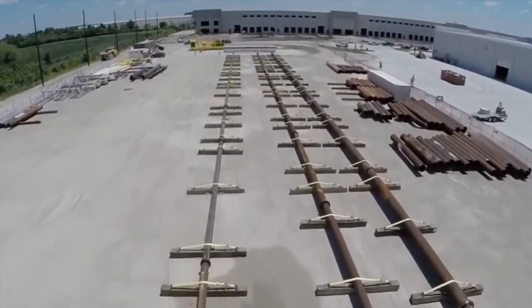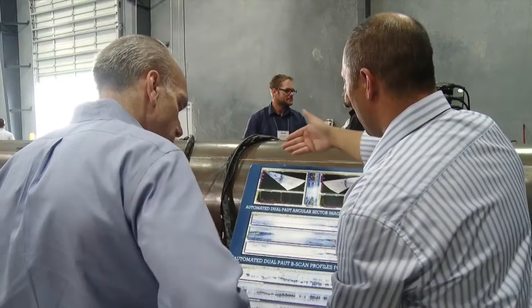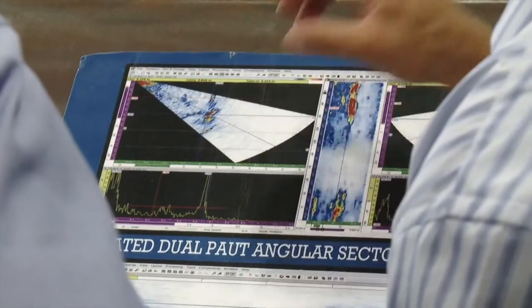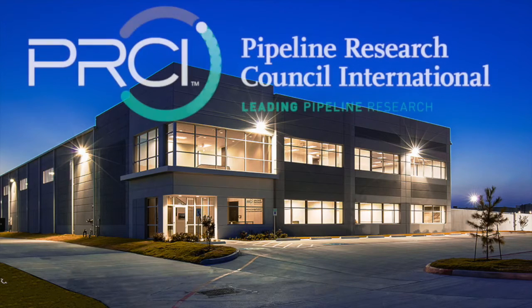PRCI's Technology Development Center — open for business. TDC, changing the paradigm of the pipeline industry. A world-class facility where our members can help achieve the goal of PRCI: zero leaks and zero failures. Thanks for watching, and come see us in Houston.